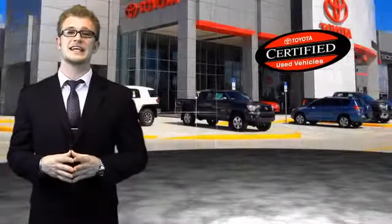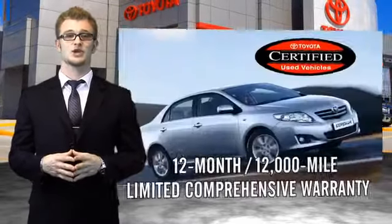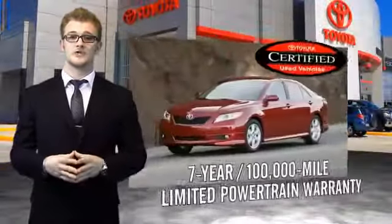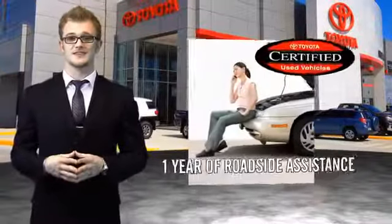Along with industry-leading heritage comes another advantage: an exceptional coverage policy including a 12-month, 12,000-mile limited comprehensive warranty and a seven-year, 100,000-mile limited powertrain warranty, plus one full year of roadside assistance.